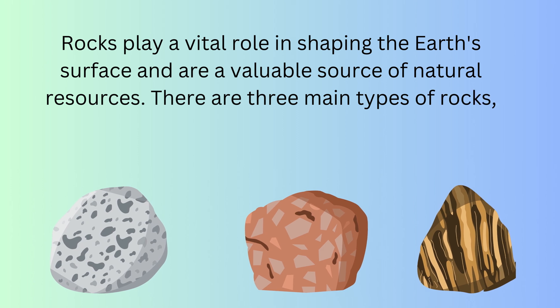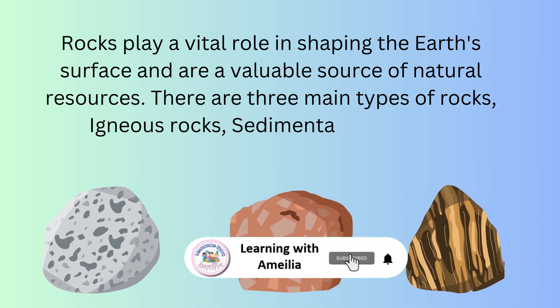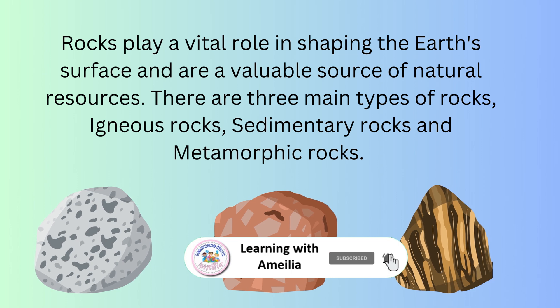There are three main types of rocks: igneous rocks, sedimentary rocks, and metamorphic rocks.